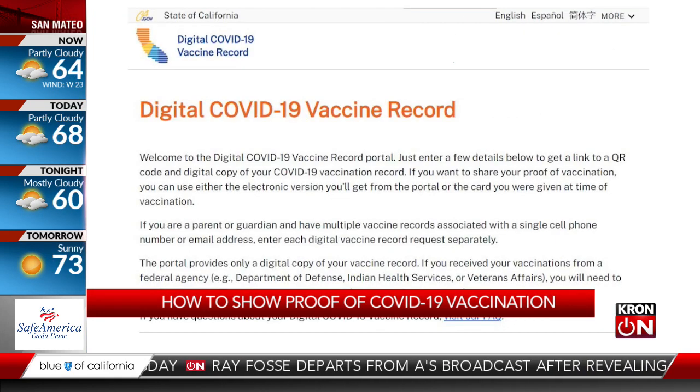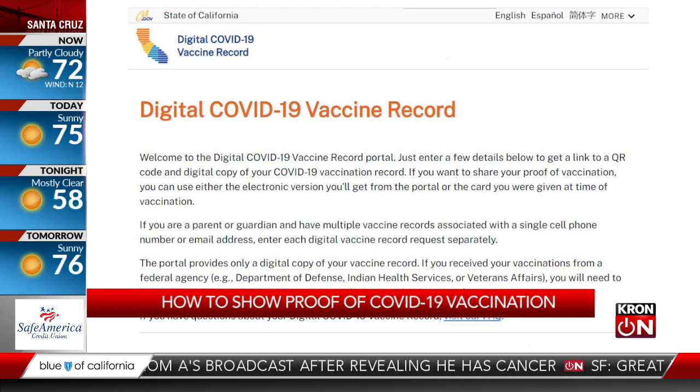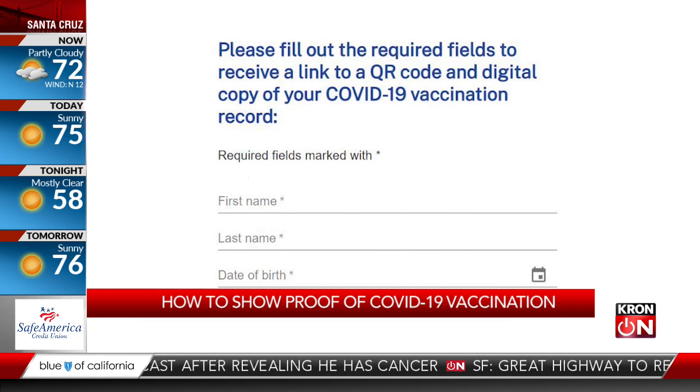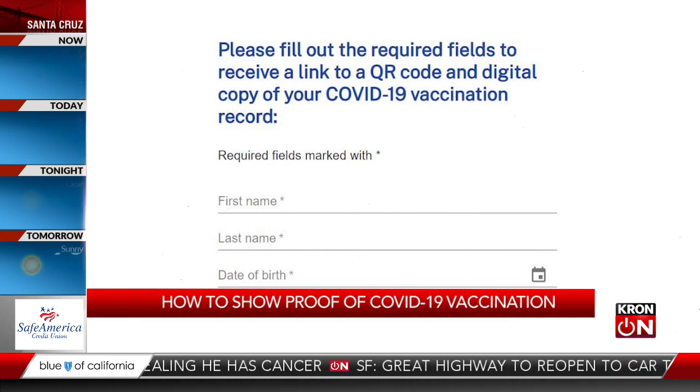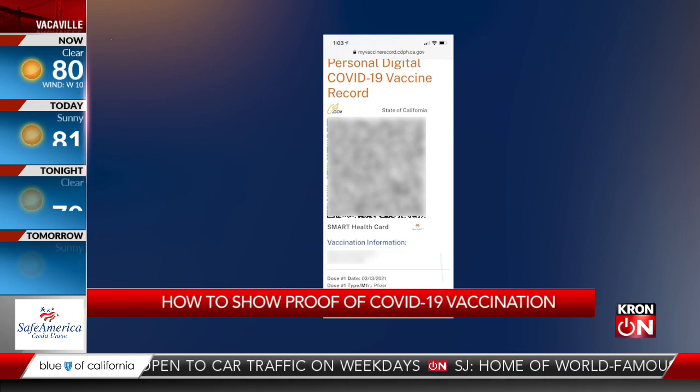If a digital certificate is required, visit the state of California's digital COVID-19 vaccine record page. There you can enter your name and date of birth, and then you'll be linked to a QR code and a digital copy of your vaccination. Take a picture of that and save it to an album on your phone.